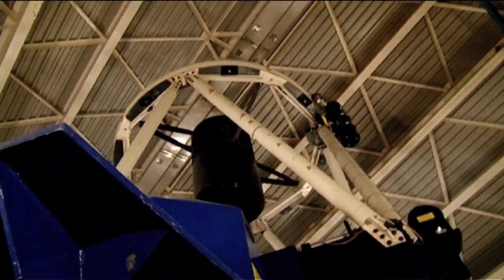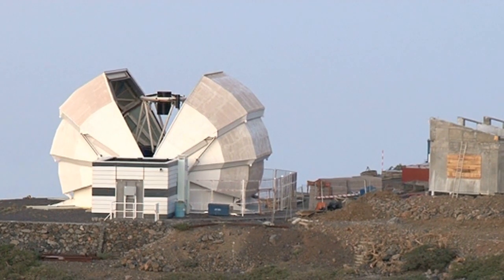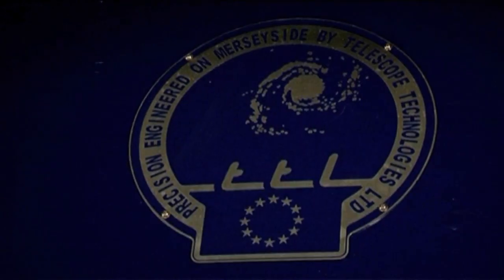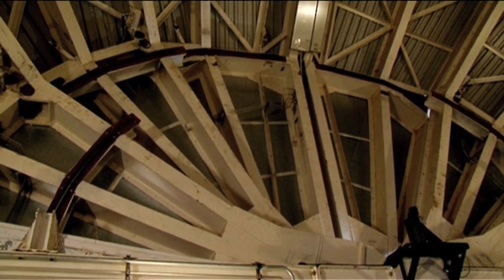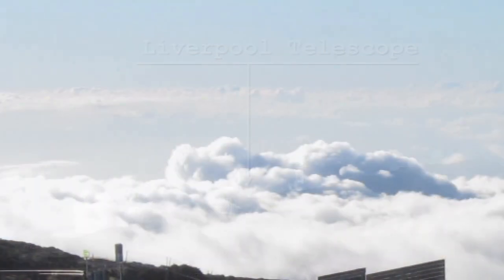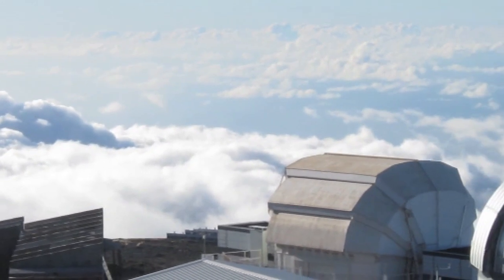So it's completely robotic — there are never humans here at night. That has some obvious advantages. One of them is cost. But the other one, which is really interesting, is that during the day they're able to create observation queues — they tell the telescope what they want to observe in order. But they can also have special priorities, like emergencies. If a gamma ray burst goes off or there's something that suddenly has to be observed, the telescope can prioritise and immediately slew across the sky to where it needs to be looking. There's no human factor, no decision making on the fly — the computer already knows exactly what to do all night.